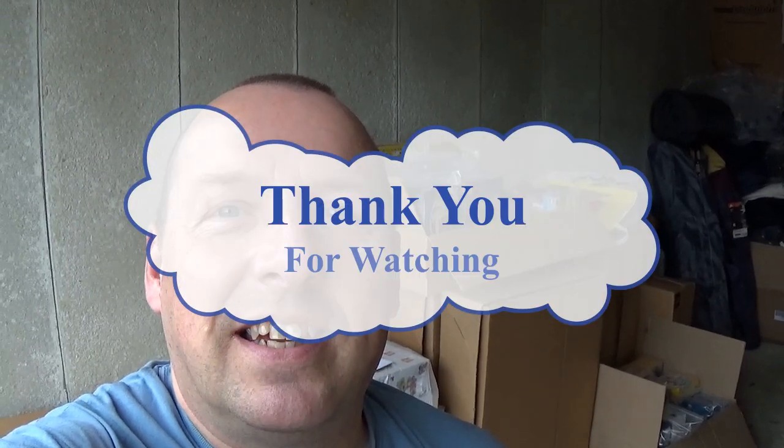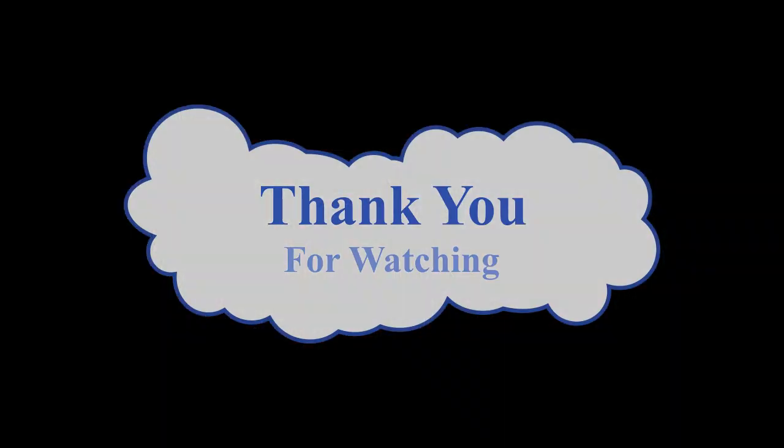So wish me luck anyway. Thank you very much for watching this video. I hope you enjoyed it. I'm going to go upstairs now and do a bit of printing of labels and working out prices. But for now that's me done, and I'll see you in the next video. Thanks for watching.